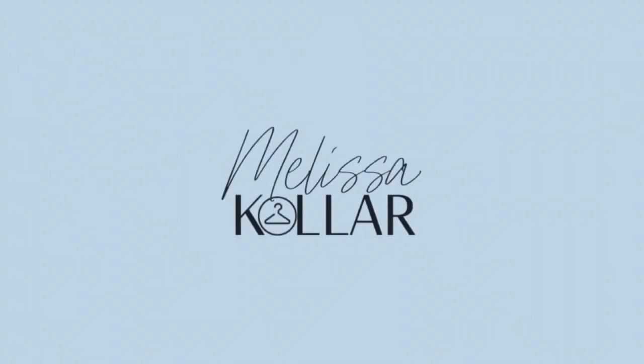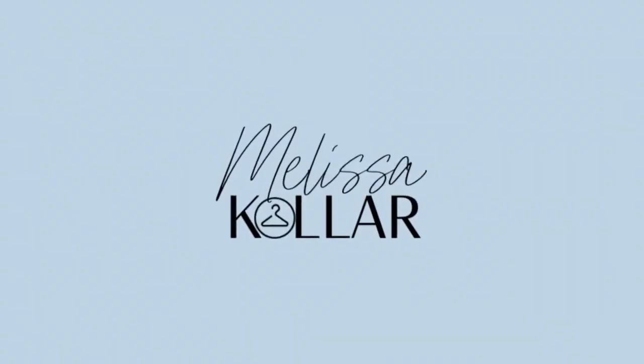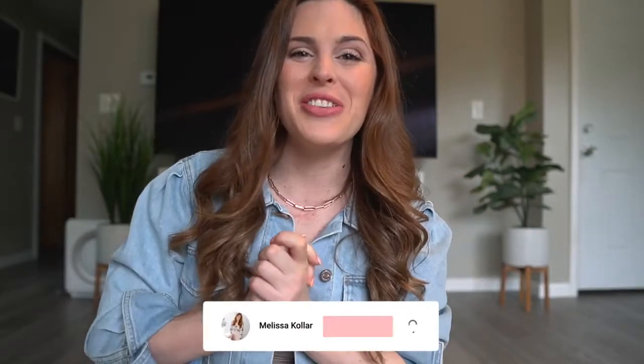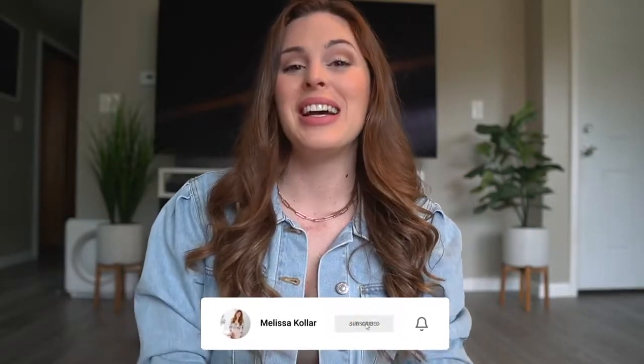Today we're talking about the modern khaki pant — and that is white bottoms. Hello hello, welcome back to my channel and thank you for joining me for another video. It's almost summer, can you believe that? I don't even know where this year went. It's completely crazy and next week I'm going back to the office. This year is flying by for me.